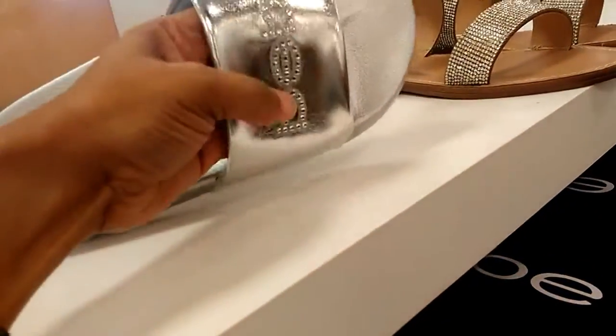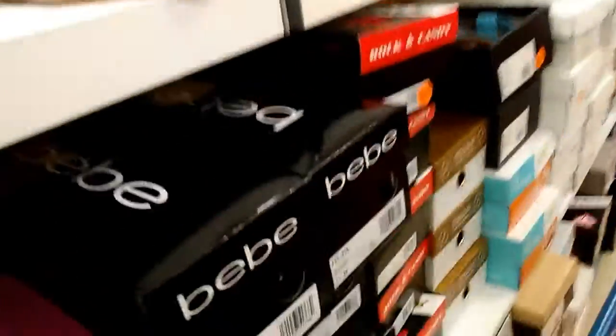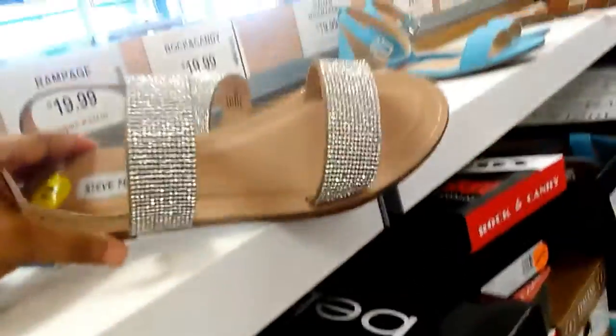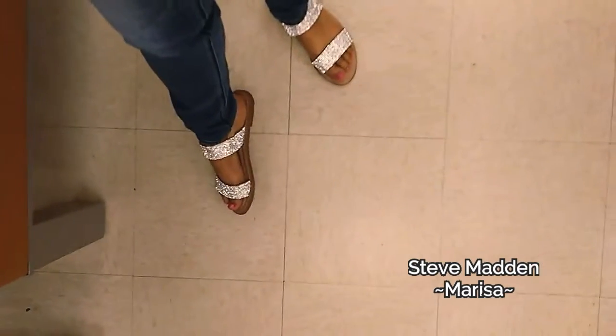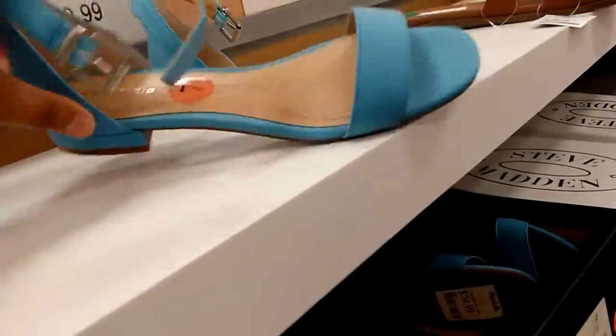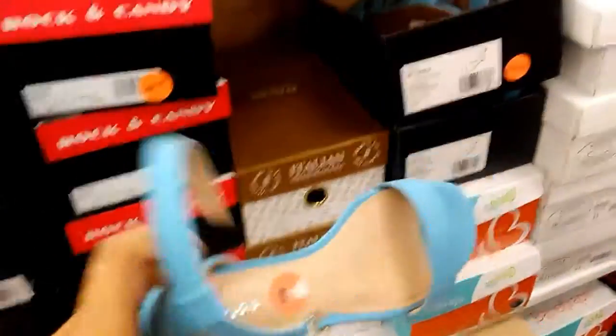Some Bebe slides — beaded Bebe slides, those are cute. Steve Madden — these are cute, these are $29.99. Max Studio — these are cute, $19.99. I like that blue color, it's pretty for spring.